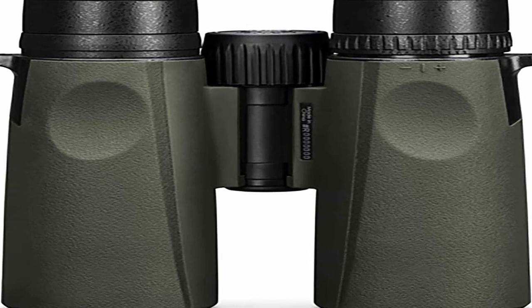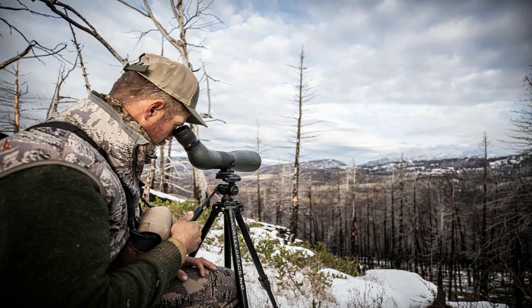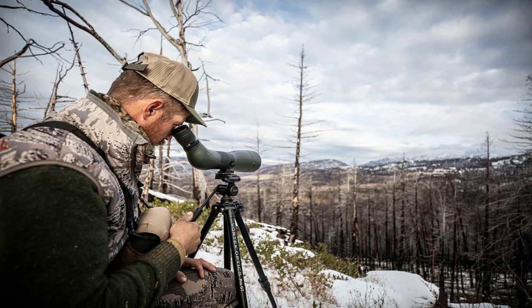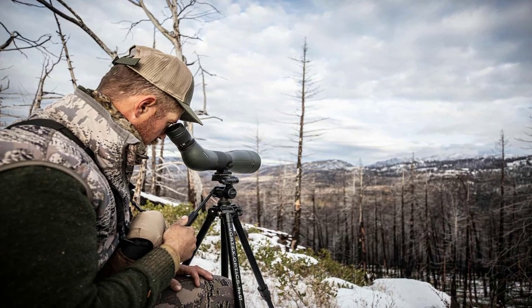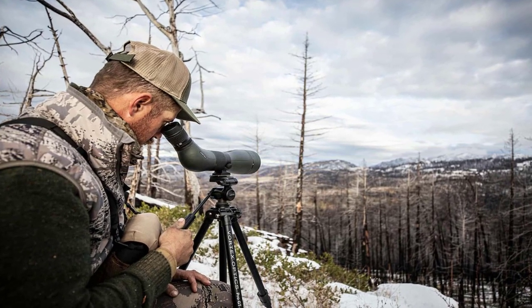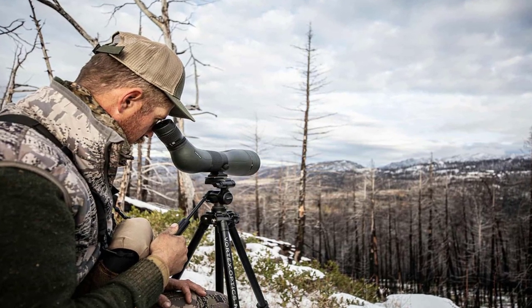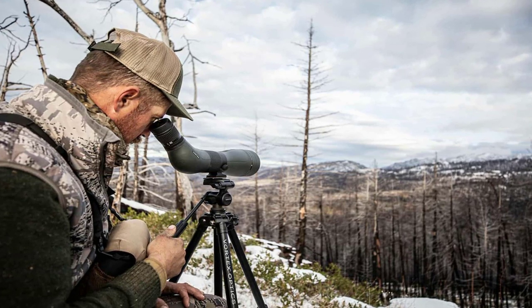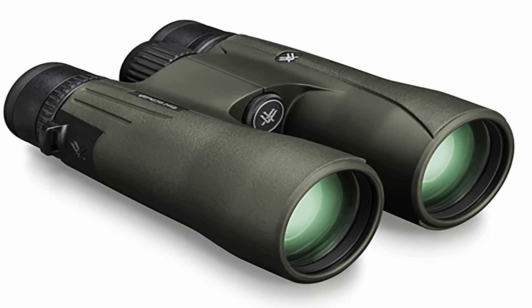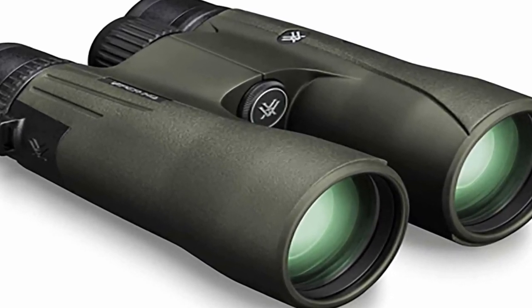The Viper HD binoculars are designed with user comfort in mind. They have a smooth central focus wheel and adjustable eye cups, allowing for quick and precise focusing and accommodating both eyeglass and non-eyeglass wearers. The binoculars also have a tripod-adaptable design, providing stability for prolonged observations. Overall, the Vortex Optics Viper HD Roof Prism binoculars offer exceptional optical performance, rugged durability, and user-friendly features — whether you're a birdwatcher, hunter, or nature enthusiast, these binoculars provide a reliable and immersive viewing experience.